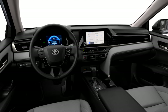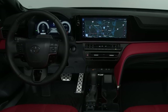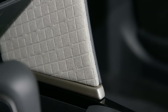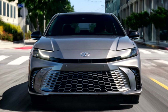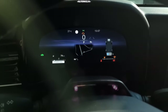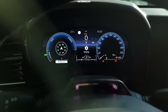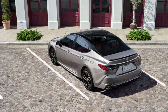The standard infotainment display is an 8.0-inch unit, but the SE offers a larger 12.3-inch unit as an option, and the larger display is standard on the XLE and XSE models. Both screens run Toyota's latest software interface, which we found intuitive and quick. All models come with a digitized gauge display too, but only the top two trims get the larger 12.3-inch fully digital version. Apple CarPlay and Android Auto are standard across the board and work wirelessly on all trims.